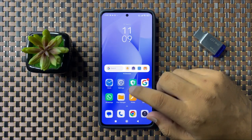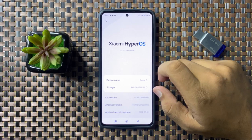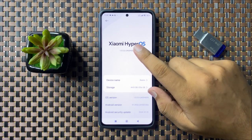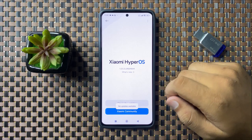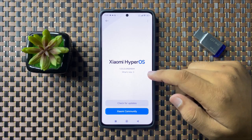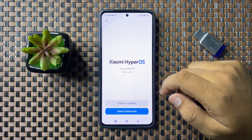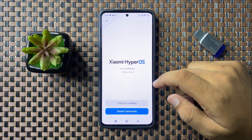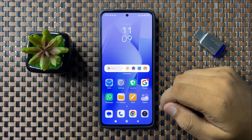If you are still facing the issue, open Settings, tap on About Phone, and then tap on Software Variant. From here, update your phone software to the latest version if you have any pending update. After updating the software, the keeps restarting issue will be fixed.